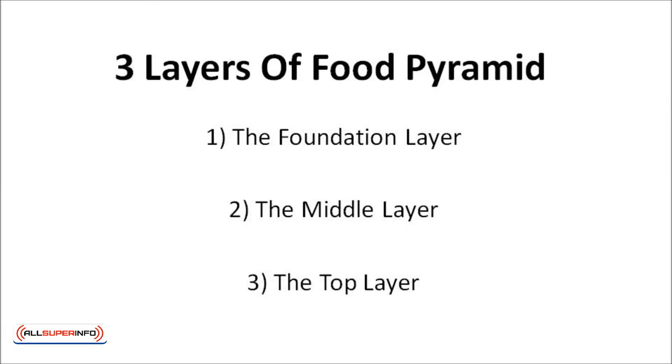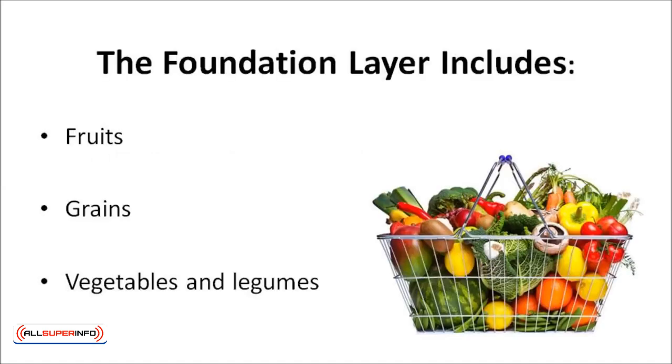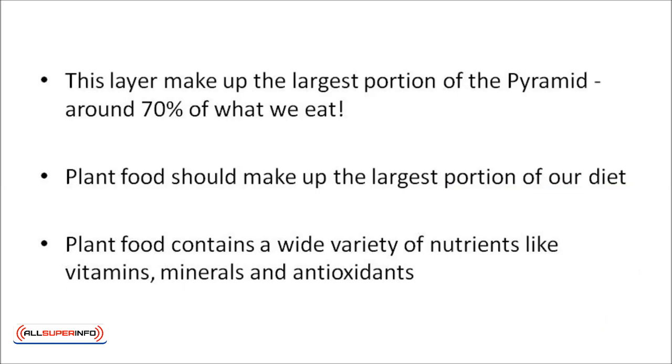There are three layers of the Food Pyramid, which include: 1. The foundation layer, 2. The middle layer, and 3. The top layer. The foundation layer includes the three plant-based food groups, which are fruits, grains, vegetables, and legumes. This layer makes up the largest portion of the pyramid, at around 70% of what we should eat.